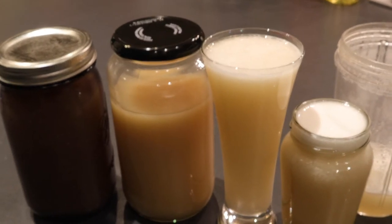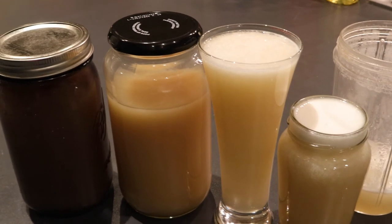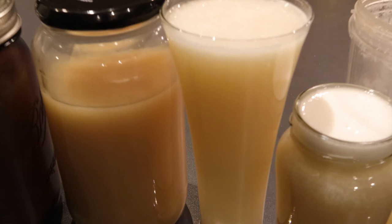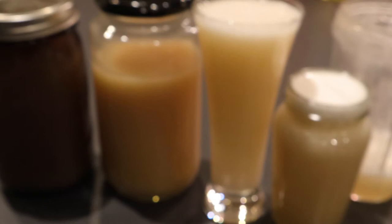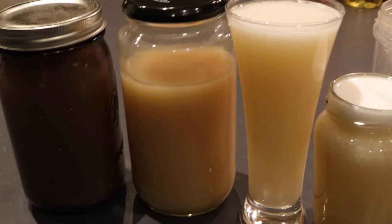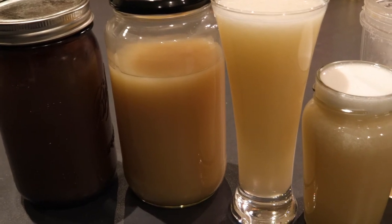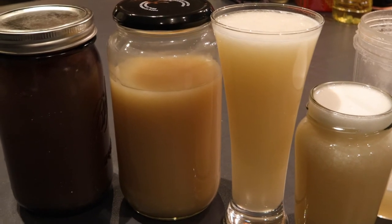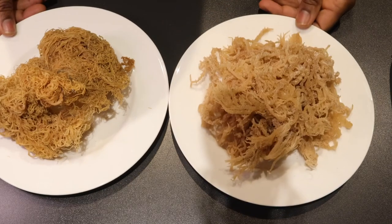Another notable difference is that wild crafted sea moss is very salty. I noticed when I made my citrus water that it was very salty, even after rinsing all the salt out — the salt has literally seeped into the actual sea moss itself. Compared to wild naturally growing sea moss, that's a huge difference — it's extremely salty.